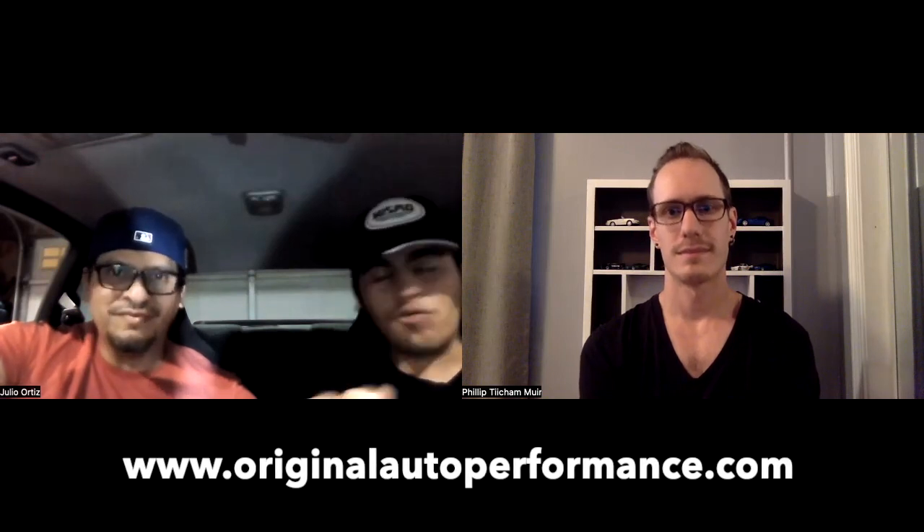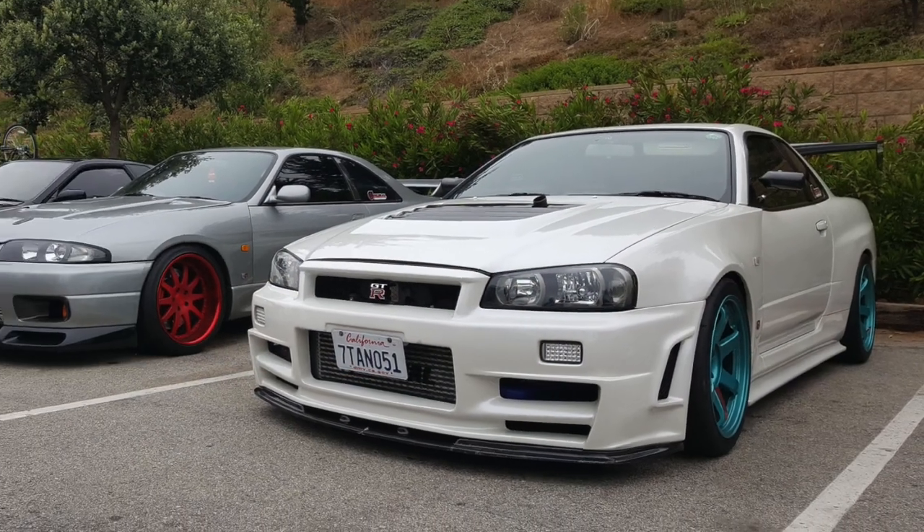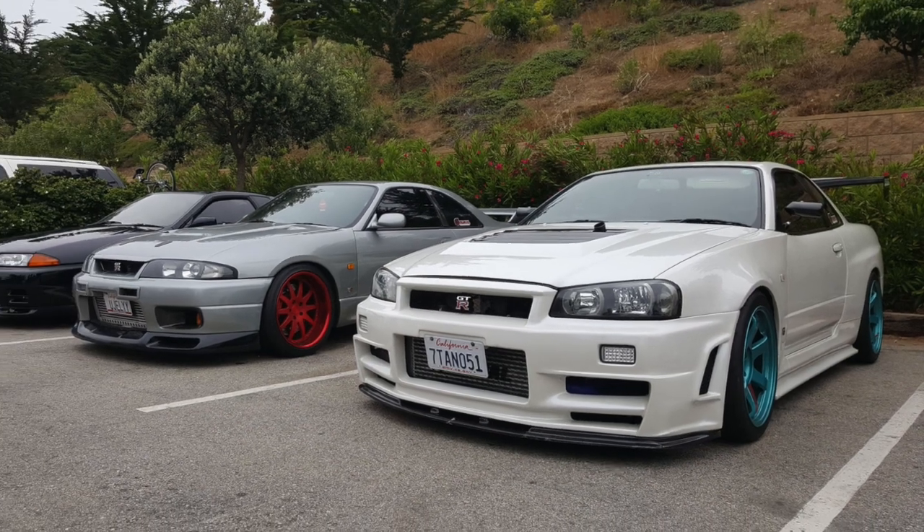Do you want to give a shoutout to the shop who did the build? We love them — they are great friends. We love Original Auto Van Nuys. They are the greatest. They specialize in Skyline GTR performance and restoration. They have some of the craziest builds you'll ever see. One of their highlight builds is an 1,100-horsepower R34 GTR, and that's one of the big ones right there.